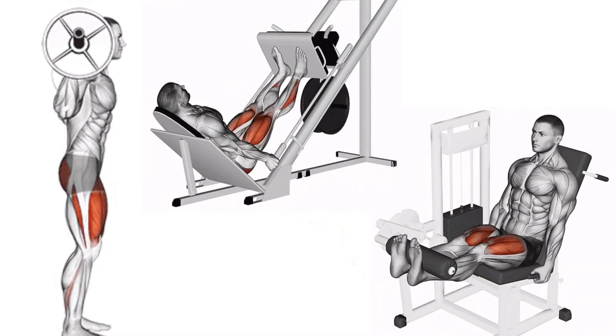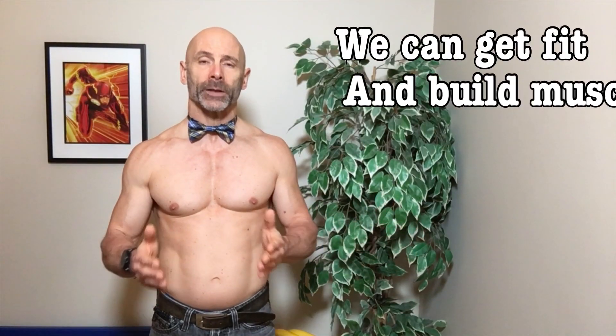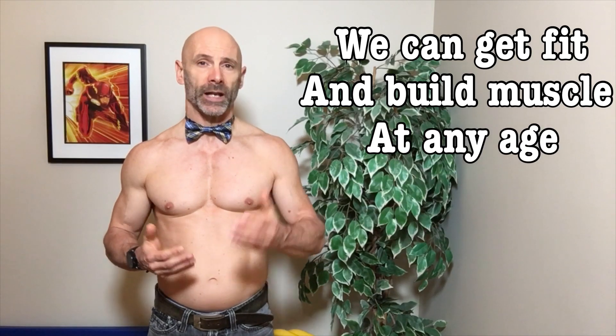The protocol was three sets for each exercise three times a week at 75 to 80% of their one rep max, which put them in the eight to twelve rep range. It's no surprise that after 16 weeks they all built muscle, because we can get fit and build muscle at any age.